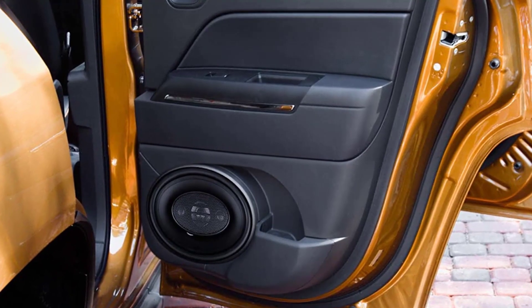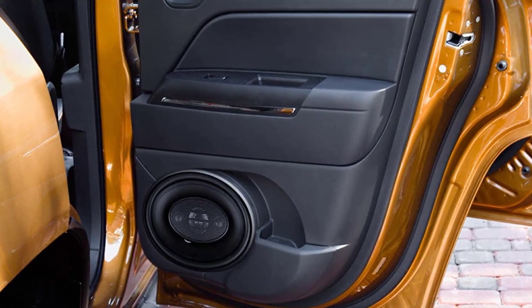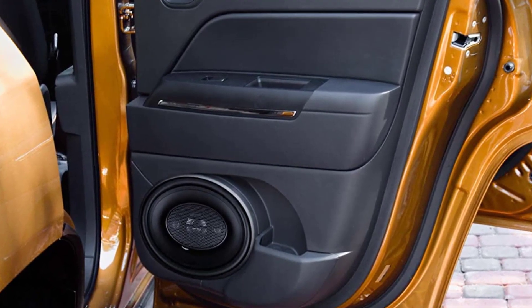In addition, you will get a 1-year warranty with this speaker for peace of mind in its operation. Thank you for listening.